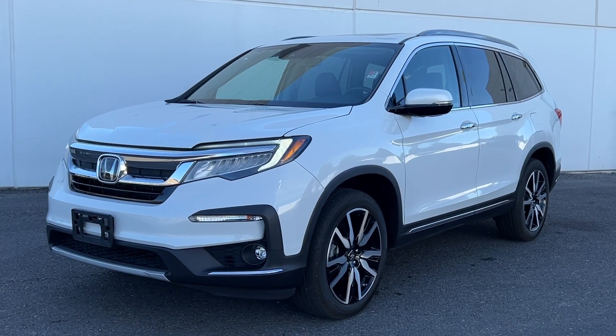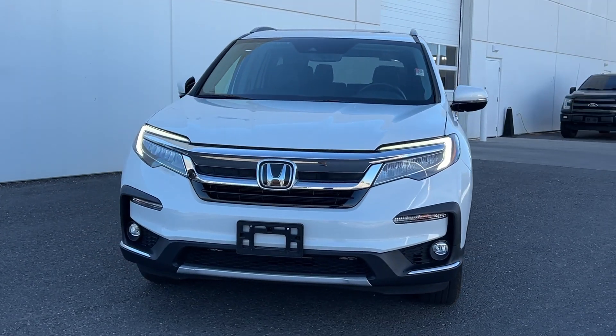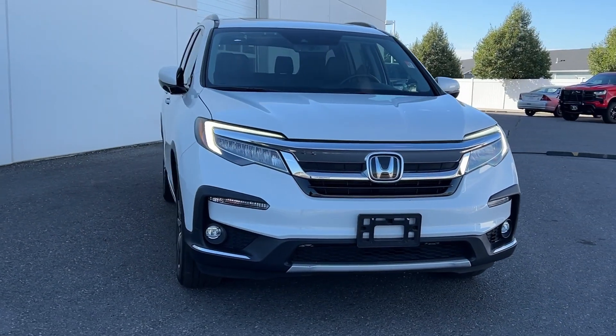Get into the 2020 Honda Pilot. This vehicle is an outstanding buy with fewer than 25,000 miles on the odometer.